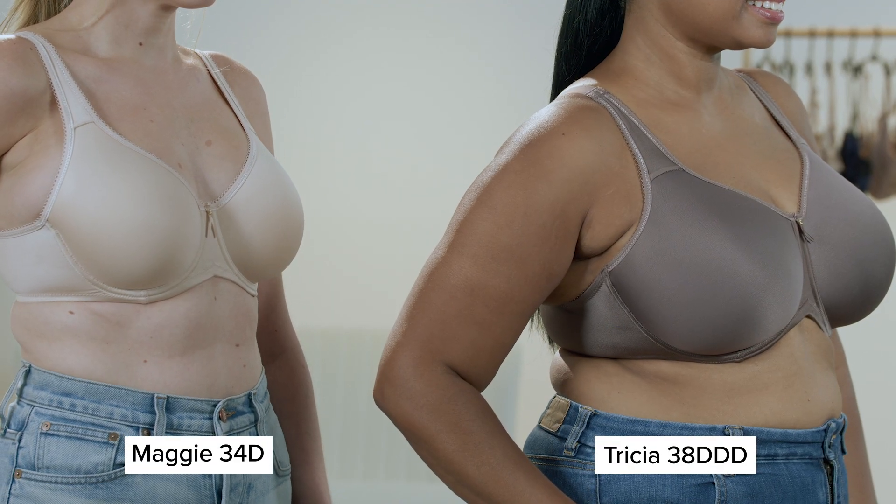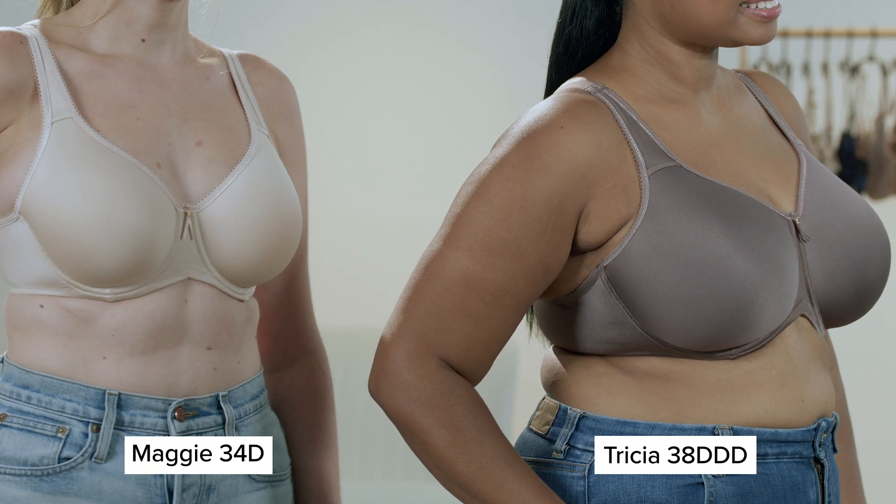Just like you have different heel heights for different length pants, you may opt for different bra coverages based on the neckline shape of the top you're wearing.